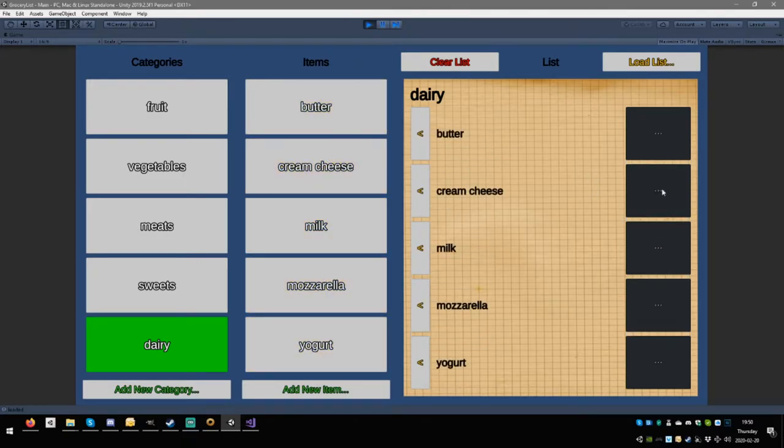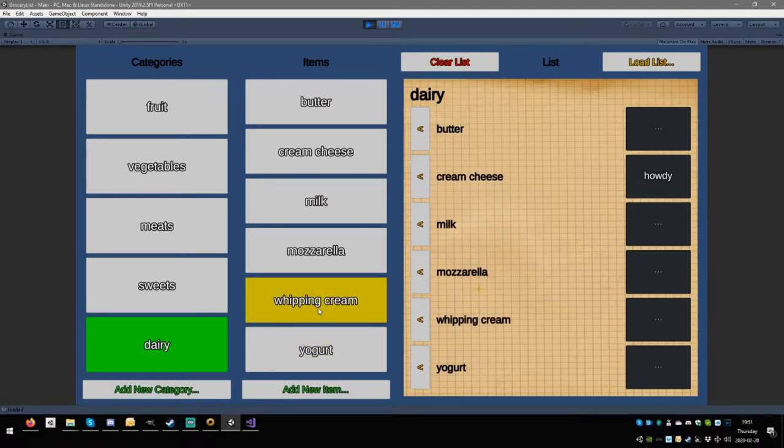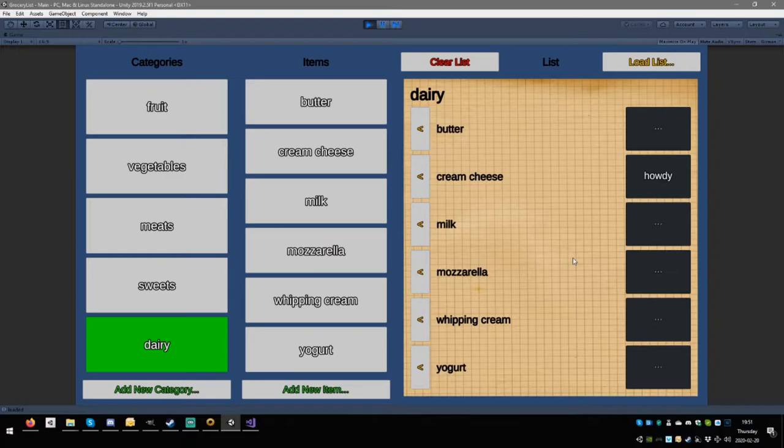Testing note persistence: add a note 'howdy' on cream cheese, then add 'whipping cream' as a new item. Whipping cream appears; cream cheese still remembers the 'howdy' note. The bug is fixed — with a bit of a hack, but it works fine.